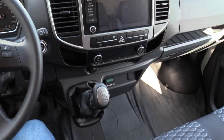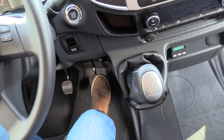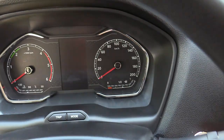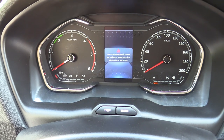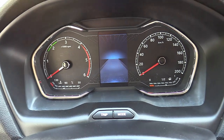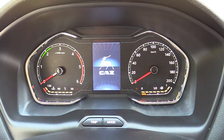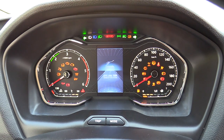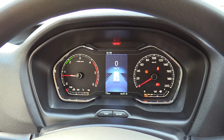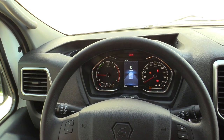Six-speed manual transmission, push-button ignition. In order to start the engine, put your foot on the clutch and then hit the button to start. Key is not detected — now here we go. Awesome diesel engine.